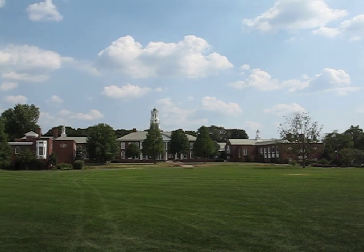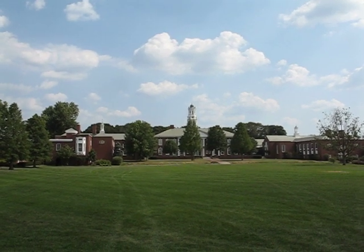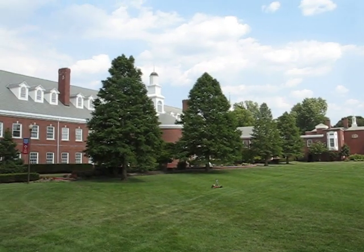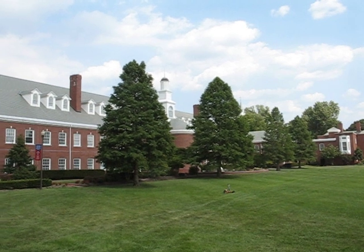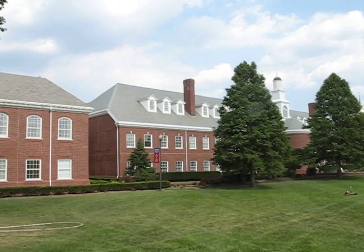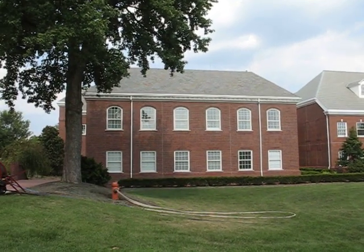To the left here is Norton Hall where the main offices are and most of the lecture halls. And to the left that is the Honeycutt Center where we have the Founders Cafe, a lot of conference rooms. And here is the Cafeteria.